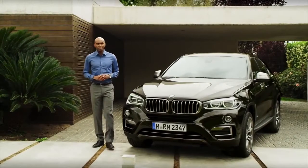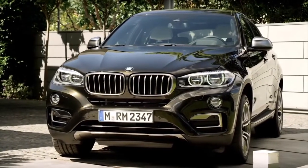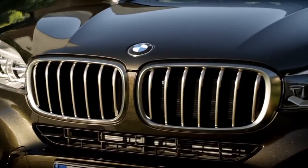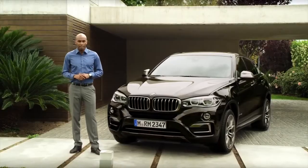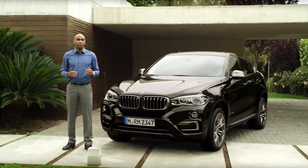Now let's have a look at the front. The kidney grille and the double headlamps form a visual unit. For the first time, this grille comes in cerium gray color as a distinguishing mark of the optional Design Pure Extravagance package. Compared to the predecessor, this grille is flatter and wider, and this setup resumes throughout the front section and gives the BMW X6 its athletic presence.